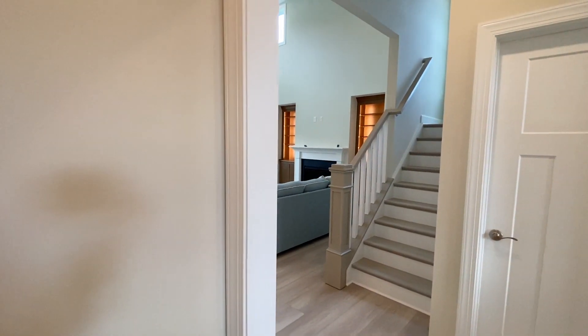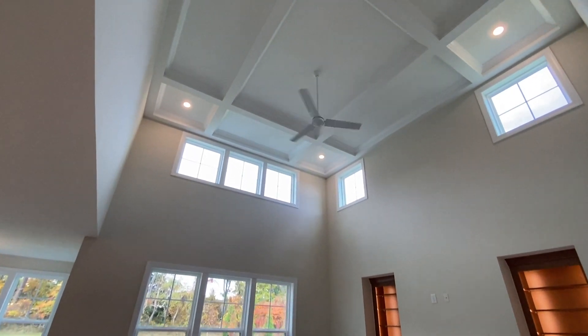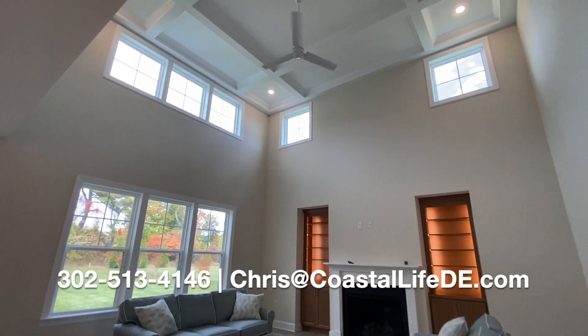As I said, this home is in Lewes, Delaware — approximately 15 to 20 minutes to the beach depending on traffic. And here is the gorgeous, gorgeous living room.